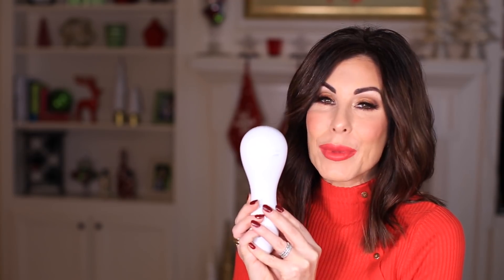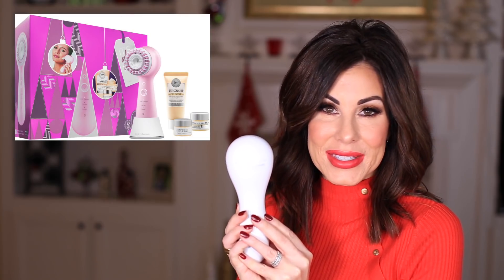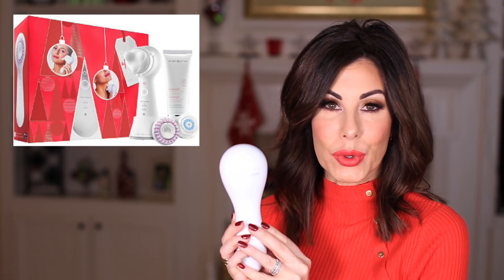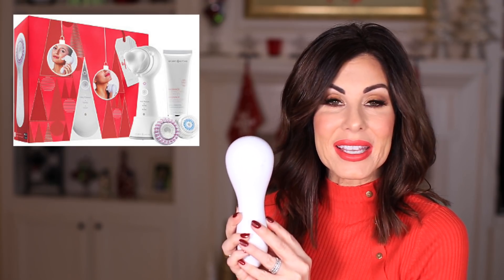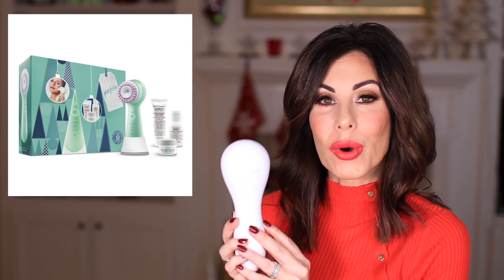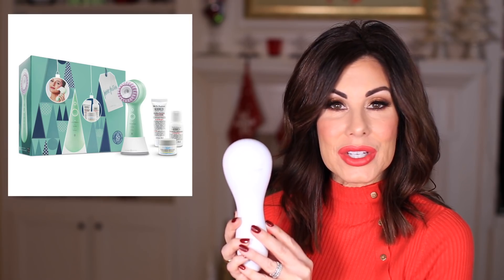I want to start with tools. I am a big fan of the Clarisonic. There are many different varieties, and there are a couple of beautiful holiday sets that range anywhere between $199 to $249. They also come in a couple of different colors, and I think it is a wonderful gift to give someone if they have never used a Clarisonic or if they are really getting into their skin care.